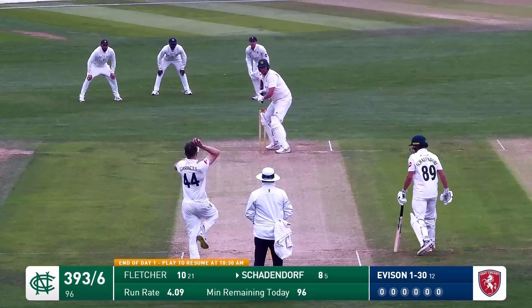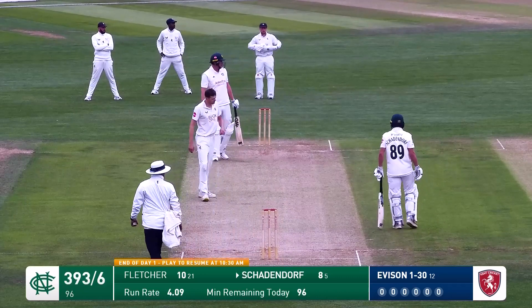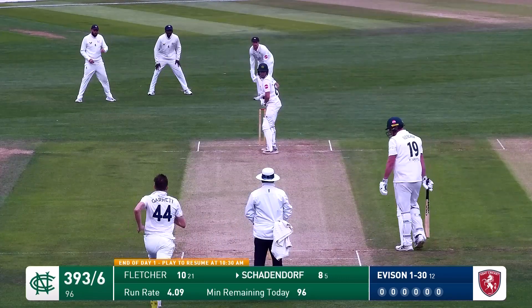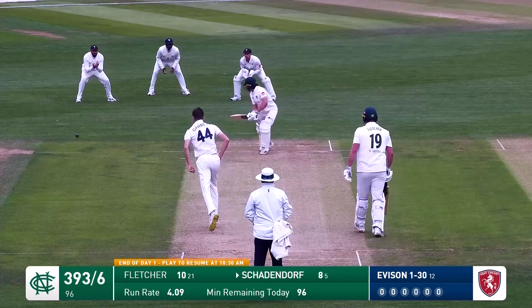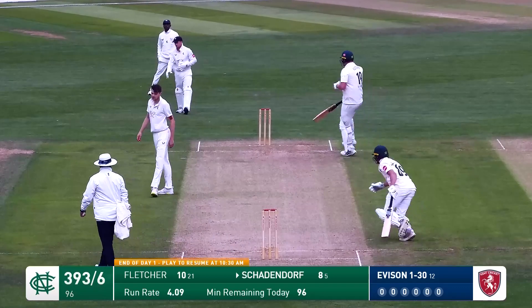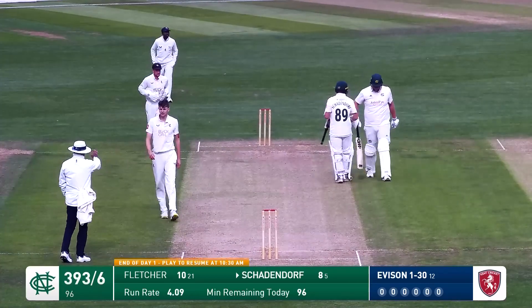That settles the nerves for the extras. Here's Garrett to Fletcher - lovely pick-up shot, that one. He's clipped that one through forward of square and that'll be four runs. Here's Garrett. This one is guided through gully by Schadendorf. That's a nice shot and that'll be four runs, wide of deep third.